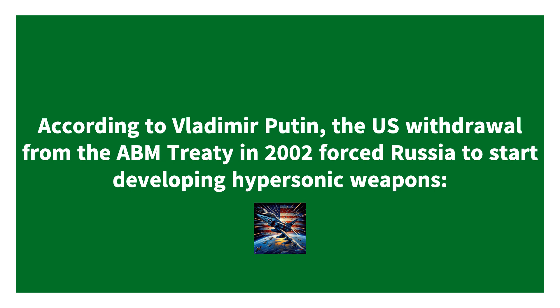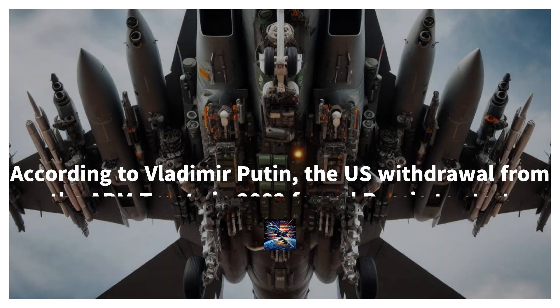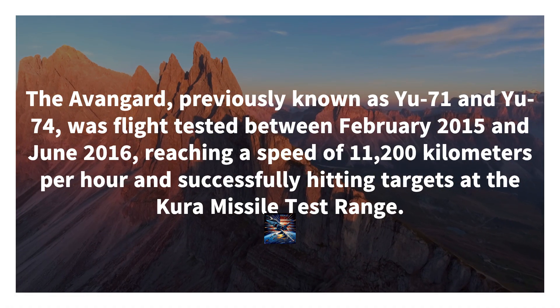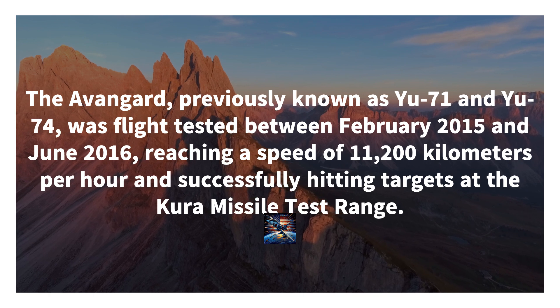Picture this: it's so fast that even light is asking for its autograph. It maneuvers through the skies like it's dodging awkward conversations at a party. With a nuclear payload, it's the ultimate travel package — just make sure you pack your lead-lined suitcase. Stay tuned as we navigate through the Avangard's strategic dance moves, making missile defense systems question their life choices.